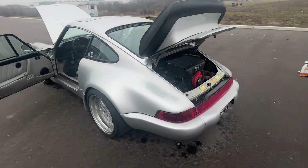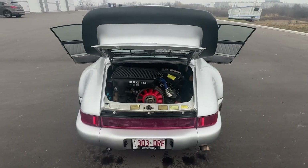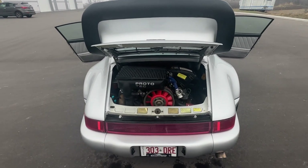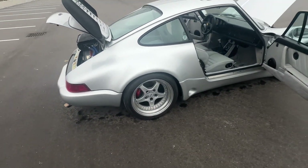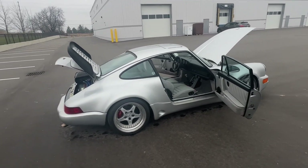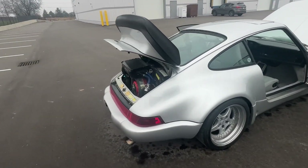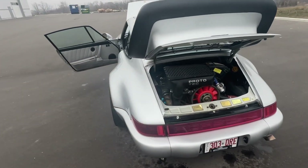The car was modified about 30 years ago in Florida by a company called Prototek. I've spoken to the owner down there — he does remember this car, he does remember putting this body kit on, and he does remember putting the Speedline wheels on. Since that time it obviously ended up here in Canada.